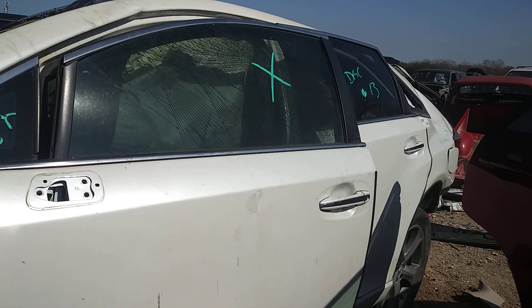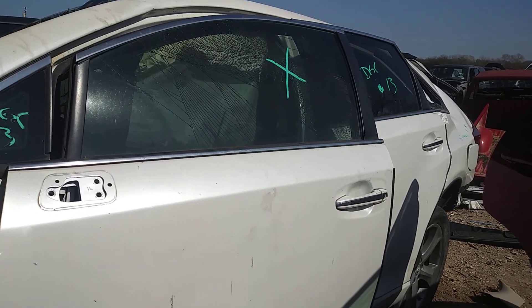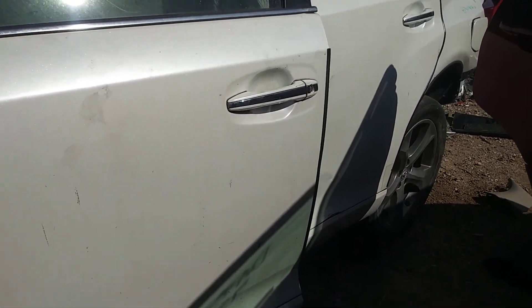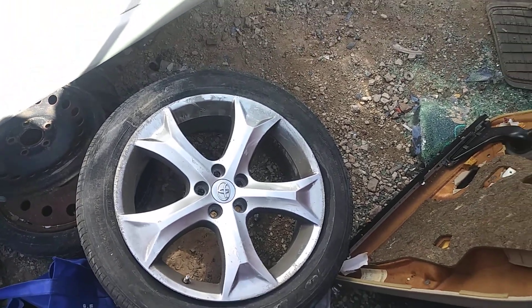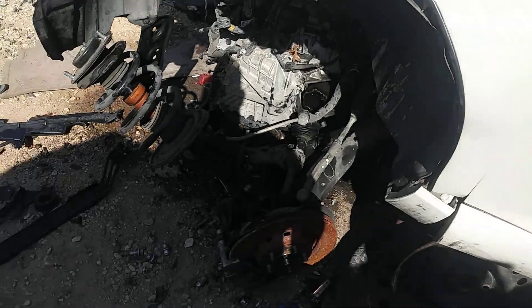We've got a 2013 Toyota Venza here at the pick-a-part. These cars are pretty hard to find here at the junkyard, especially a 2013 — they rarely make it here.